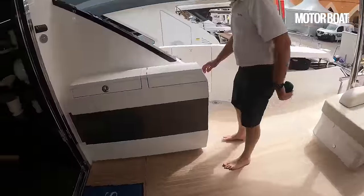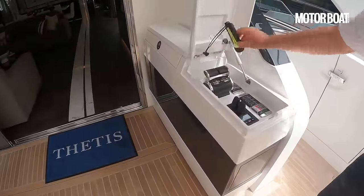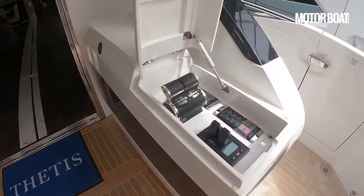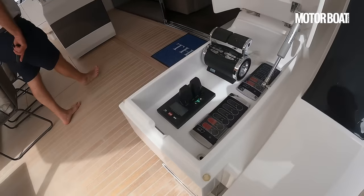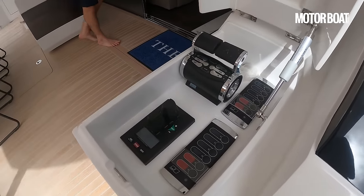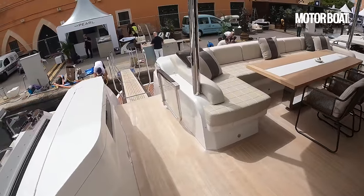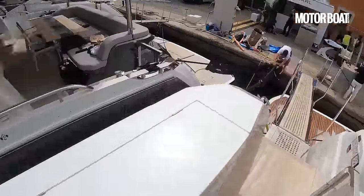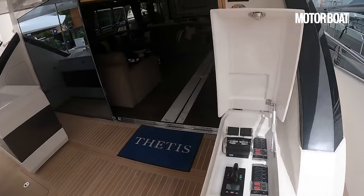Over on the starboard side, we can see there is a third helm area. So when you're coming in stern to the quay, you've got throttles for the main engines and bow and stern thrusters, as well as all the start and stop controls. So everything really to hand where you can just look exactly over the stern, see how close you are to the quay, see how close you are to the boat next door. Very nicely thought out.